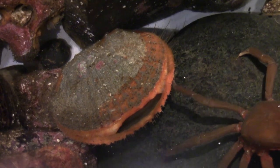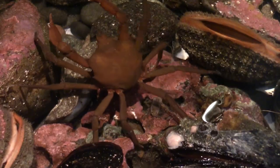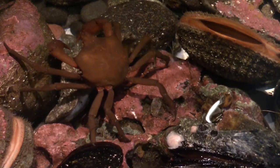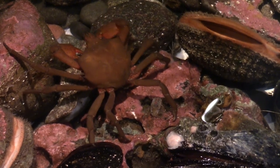Animals defend against predators in a variety of different ways. Some animals, like barnacles, scallops, and crabs, grow hard shells to protect their soft bodies from predators.